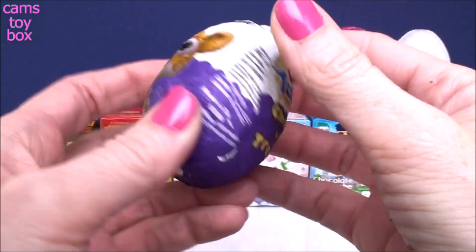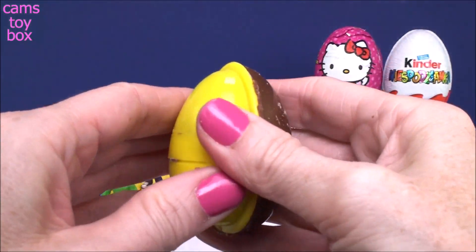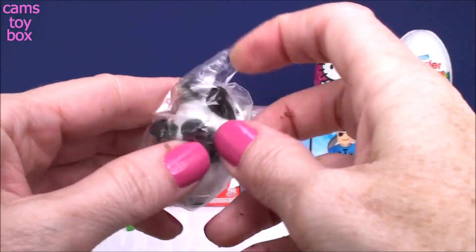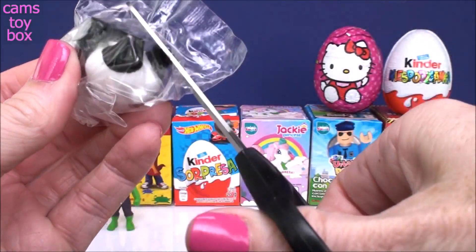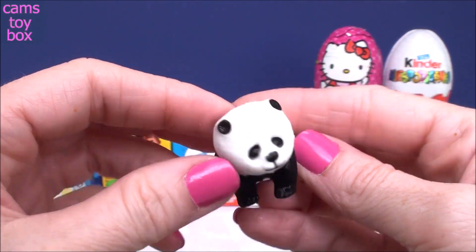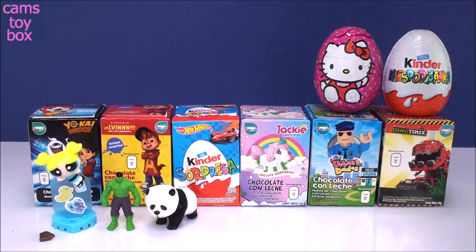Next is another chocolate treasure, this time it is a baby animal's egg. And we got a little baby animal figure — looks like a panda bear. It's actually pretty big. Aw, that's a cutie. I love panda bears. They look very, very comfy and cozy.